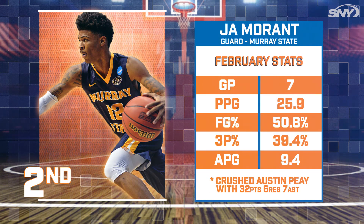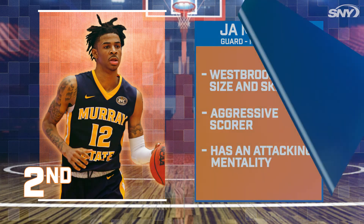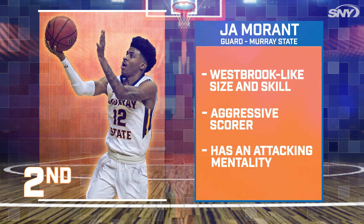At number two, we're targeting Ja Morant from Murray State. Morant has been showing why he should be a top five pick in the draft. He has all the tools and the size to be a Westbrook-type threat on the court. The Knicks could really use his aggressiveness and attacking mentality.